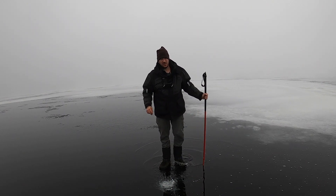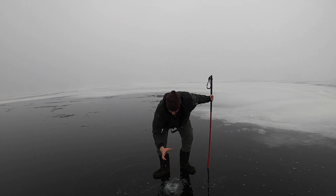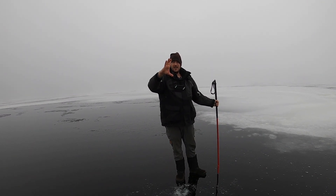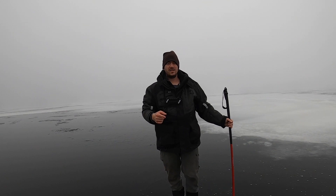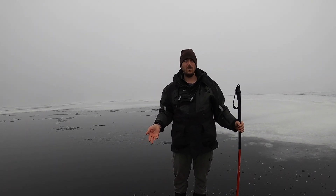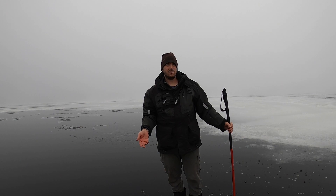It's actually pretty good out here — almost as much as I can grab, so like six inches of perfectly good ice. This ice probably formed on the morning of December 7th, and today's the 15th. We'll go a little closer to shore and whack a hole and see what the ice looks like there.